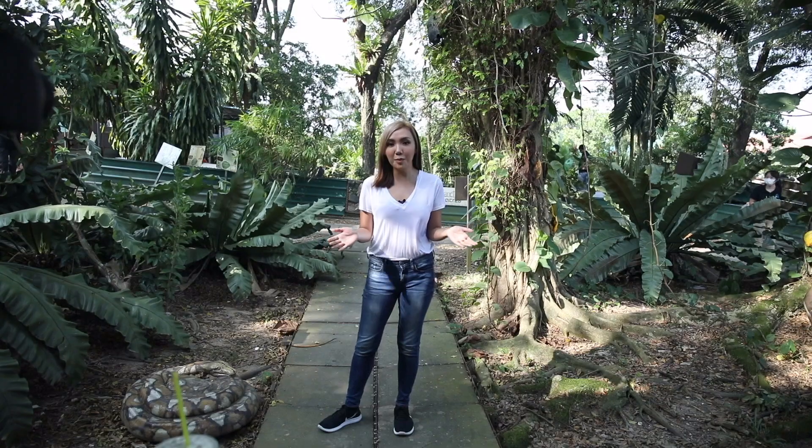Despite its fast-paced lifestyle and built-up facade, Singapore is home to a diverse array of wild creatures. Many of them are unique to Singapore. It is our responsibility to be good stewards of nature and even better neighbours to these animals as we aspire to become a city in nature.